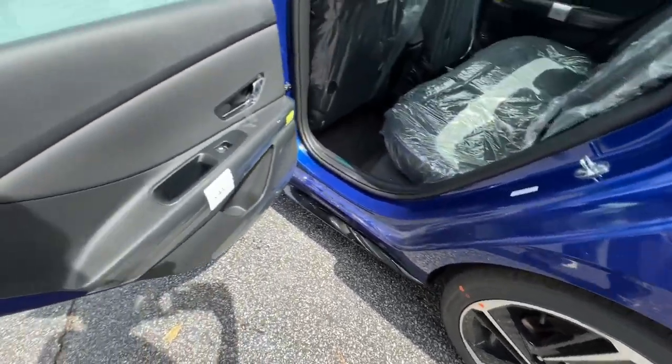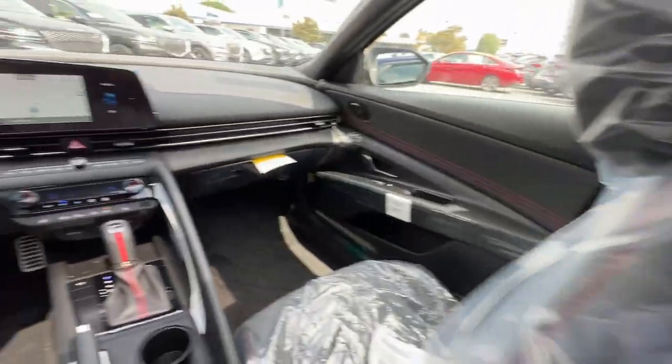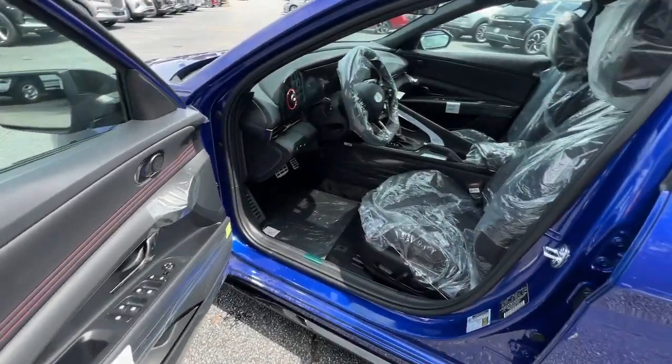The following are some of this vehicle's highlighted options: Apple CarPlay and/or Android Auto, navigation system, keyless entry, and moonroof.